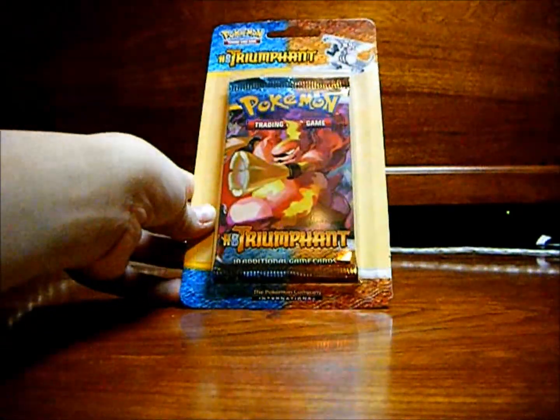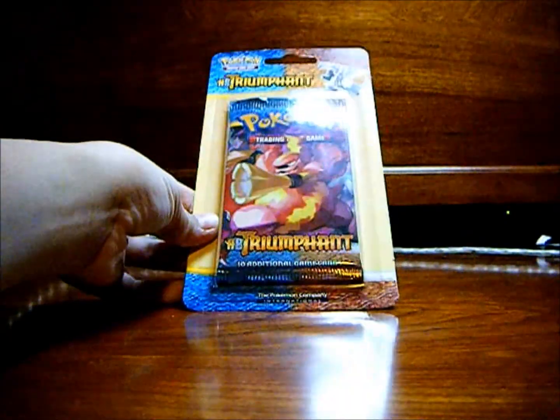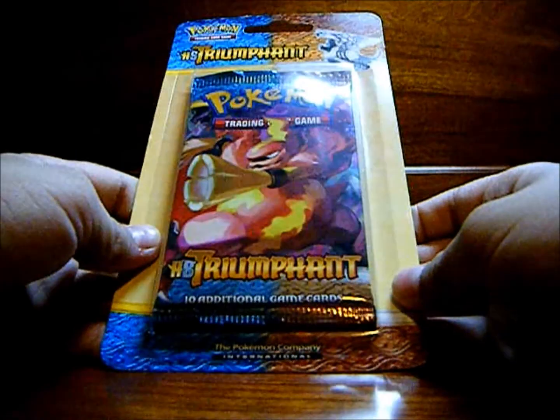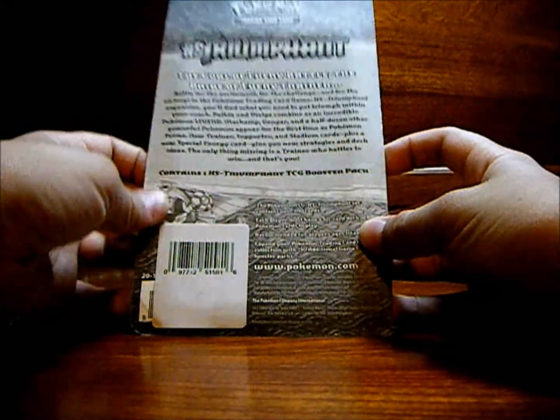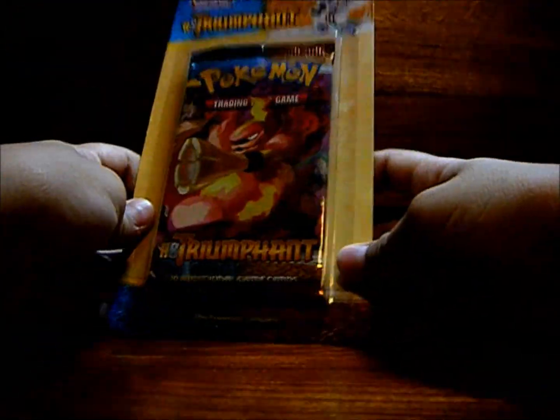Hey guys, this is Yu-Gi-Oh Synchro, and today I went to Rite Aid and picked up an H.S. Triumphant Pack with McMortar on the front. There's the back. I got it at Rite Aid for $3.99 plus tax. Let's get started.